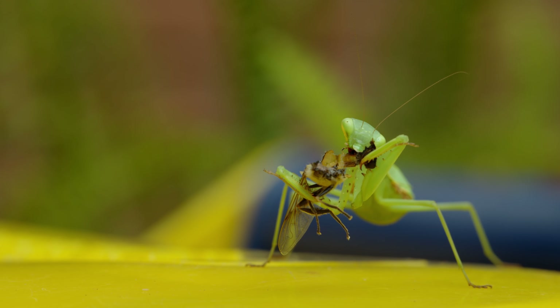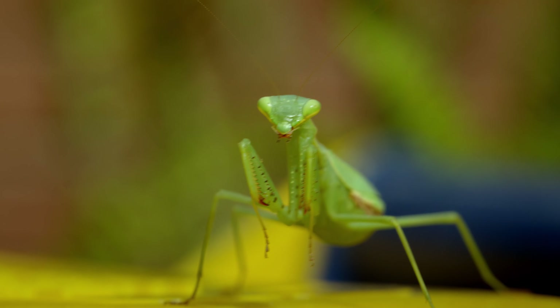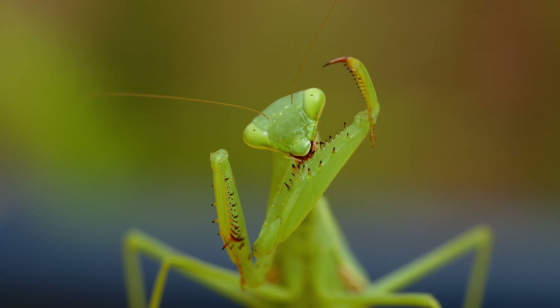The mantis makes short work of the flying insect. Now, what's for dessert?